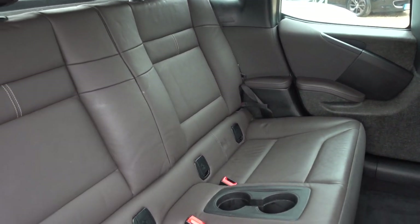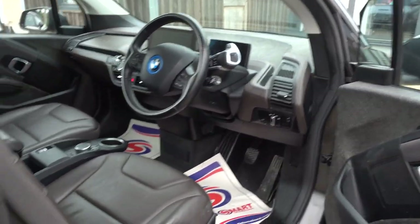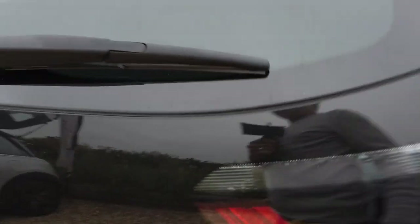Everything is alright in the rear — all in good condition. It's really nice to have this car with leather and a sunroof at this kind of price point.